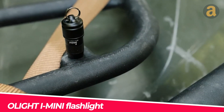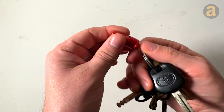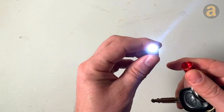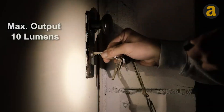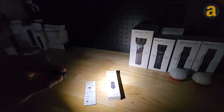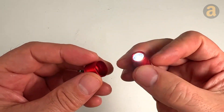The Olight iMini Flashlight is a tiny flashlight that can hang on a keychain and weighs only 10 grams. The light output ranges from 10 to 150 lumens, and it can illuminate up to 40 meters. It uses a rechargeable battery, and a single charge can keep the flashlight running for up to 7 hours. It's affordable, priced at just $15.